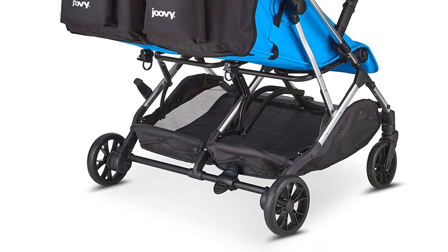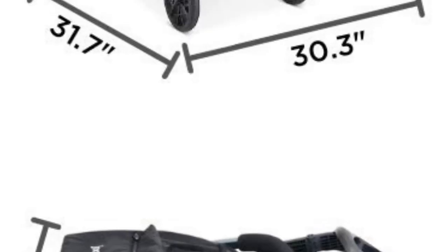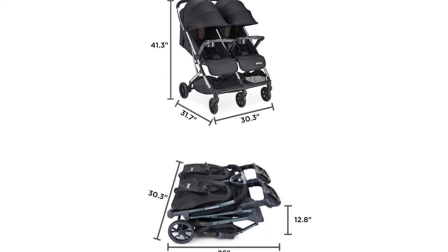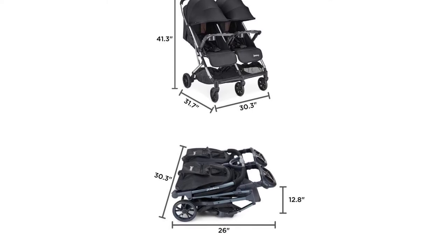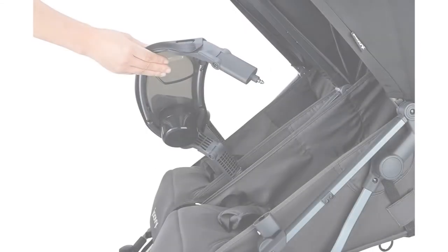Despite its compact build, you can get a year or two of use out of this stroller. Its seats are wider with more headroom. Plus, unlike most compact strollers, this one does bring the noise with ample 22-pound storage space capacity. You can also keep your essentials like keys and drinks within reach on the mesh cup holder and zipper pocket offered.